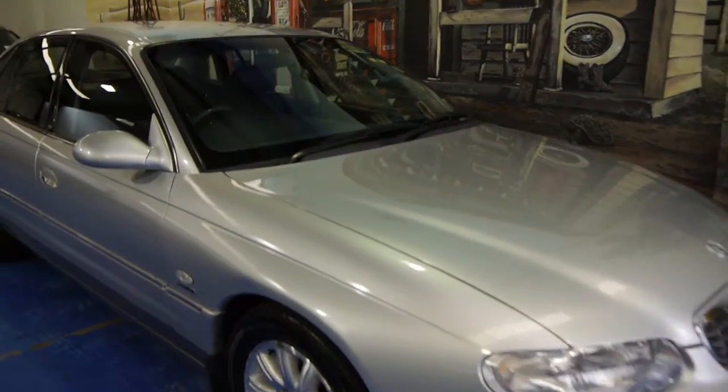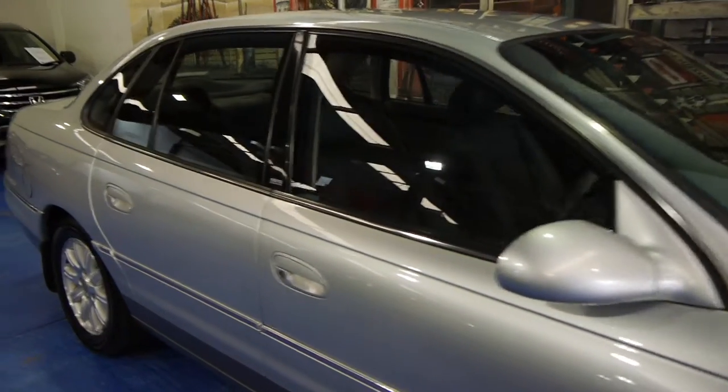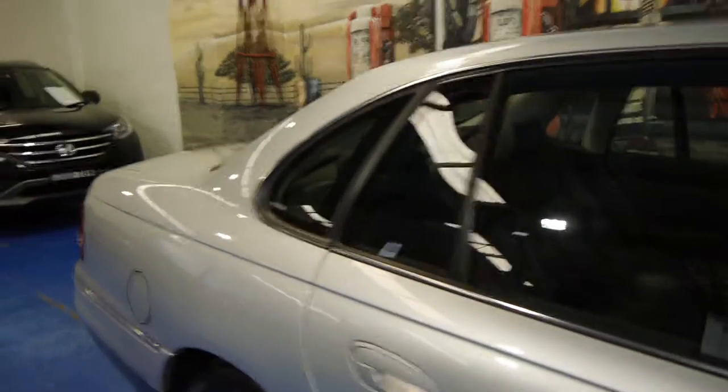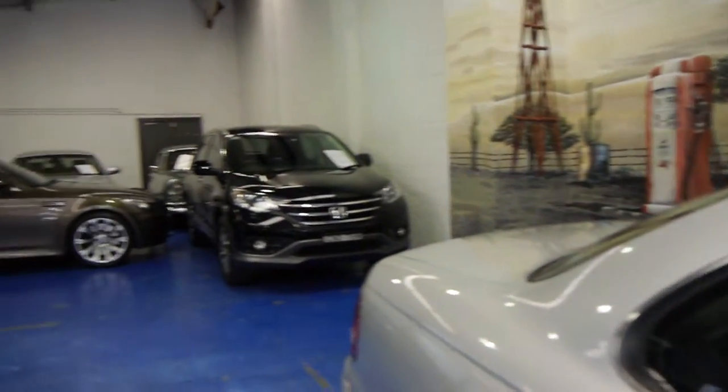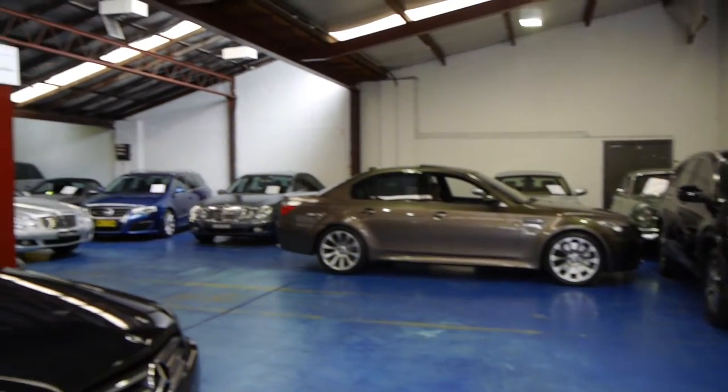Please give us a call, come and have a look, and take it for a drive — we certainly don't think you're going to be disappointed. We think this car is absolutely lovely. We are the Old Timer Centre, we're located in Marrickville, we do specialise in European cars, and we look forward to hearing from you.